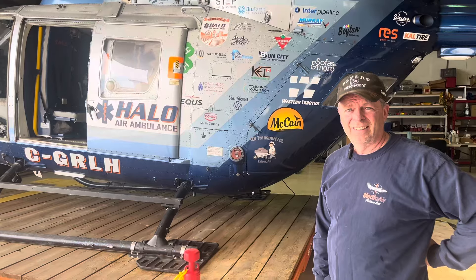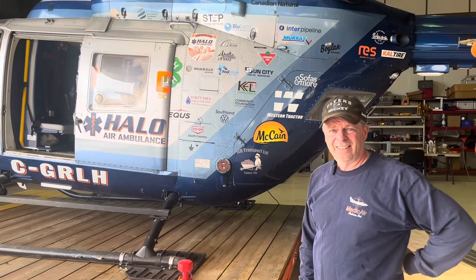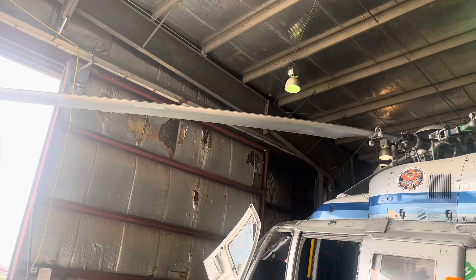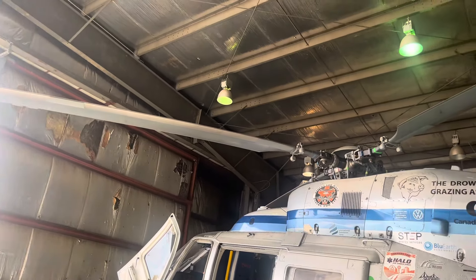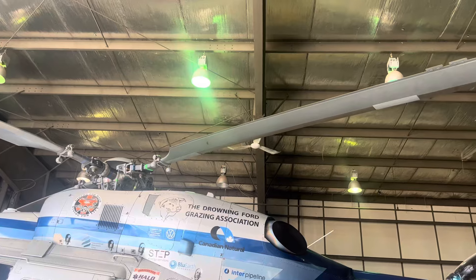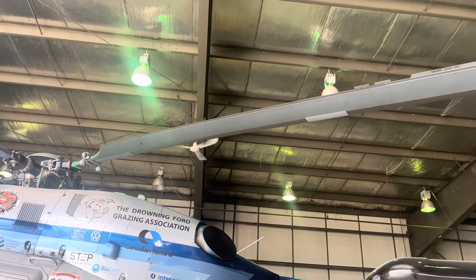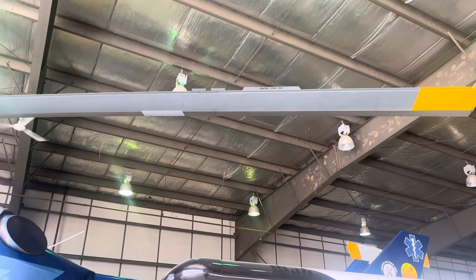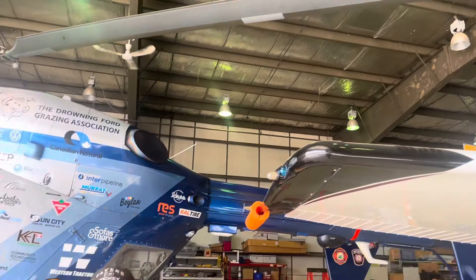Doug just told me something incredibly interesting about the helicopter blades. Tell me the story about the blades. This is what's considered a rigid head helicopter rotor. These blades are balanced to within about a gram. If we happen to nick one or bump into it, they're about $250,000 and you can't buy one — you have to buy a matched, balanced set. So if somebody bangs into one of them, we're looking at about a half-million dollar repair bill, plus the downtime and maybe lives that are lost because we're down. Wow. I'm staying away from them, Doug.